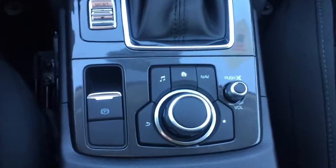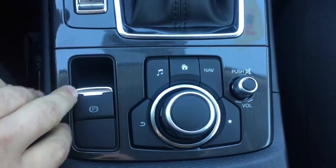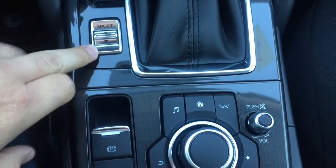Here is your commander control — this is what you use to control your infotainment center when you're not using it as a touch screen. Here is your parking brake and your sport mode button. Here is a look at your premium cloth interior seats and your very roomy back seat, with the middle folded down so you can see right through to your trunk.